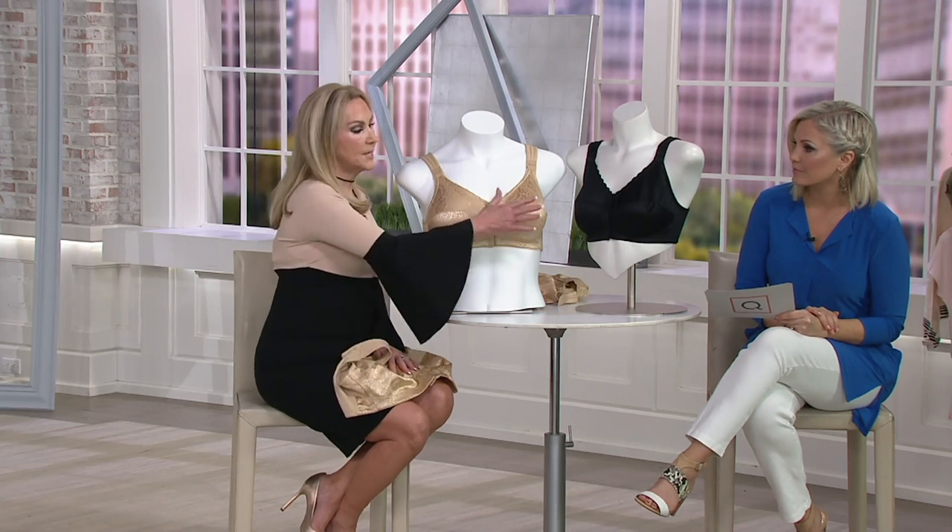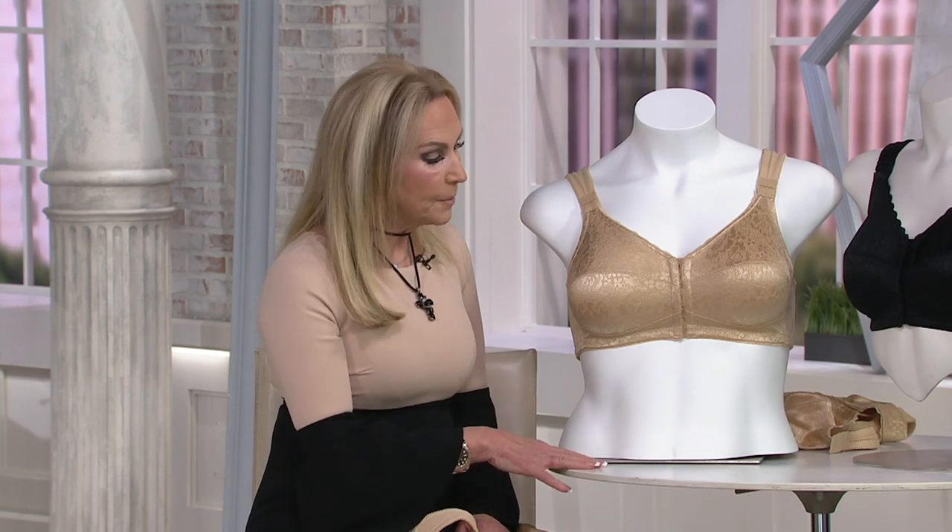We started 34D in this bra. This particular bra is on a 34B mannequin, so it's a little bit large. This is a 38C on the larger mannequin. I wanted to show it to you on the larger mannequin — it's so beautiful. This is not a drugstore bra. This is an expensive knitted jacquard lace bra that is absolutely gorgeous, yummy, and comfortable on.